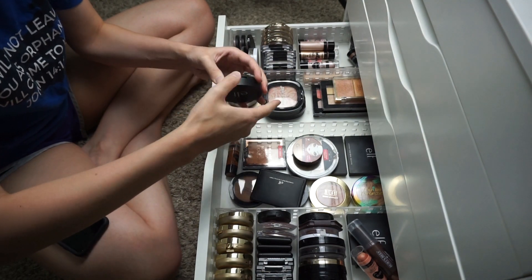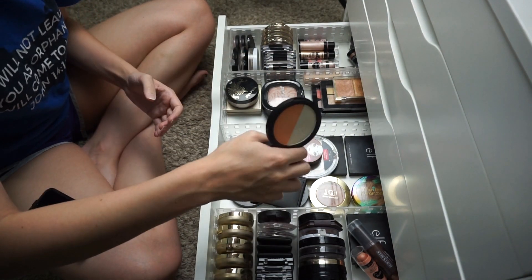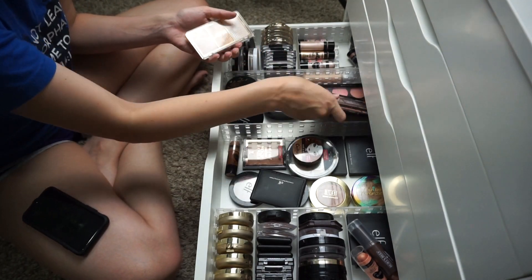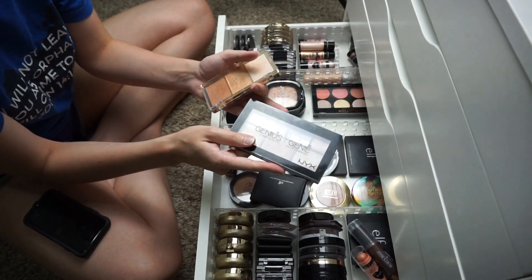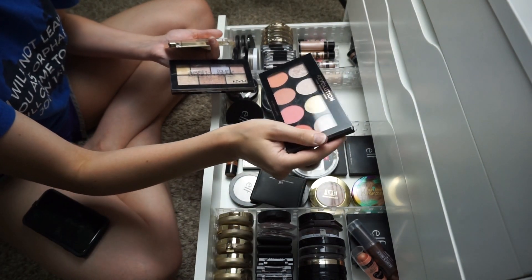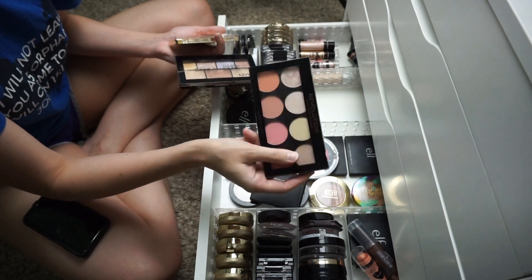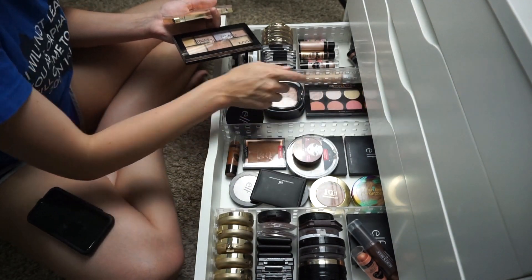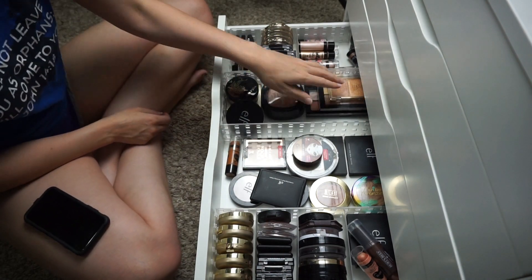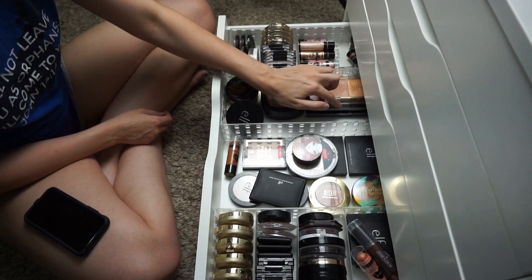I have the Stila Kitten Highlight, one of the new loose highlights from Wet n Wild, the pinky one and the gold one from Wet n Wild. I have this Elf Duo — I love them. This trio from Milani, the Strobe Genius — love this. And the Revolution Makeup London Blush and Highlight Palette — love this guy, very good. I don't remember if I mentioned it in a video but I'll have to find out. I do really like that palette quite a bit.